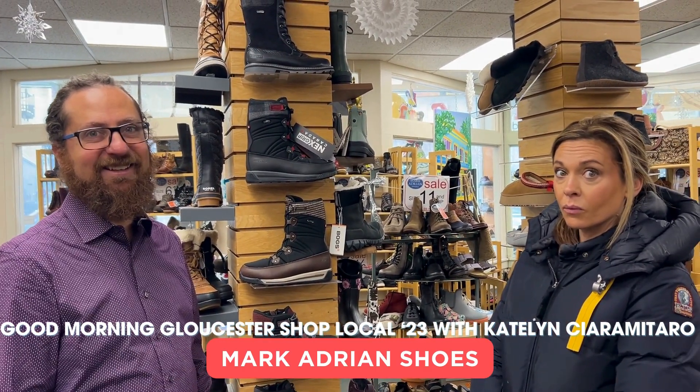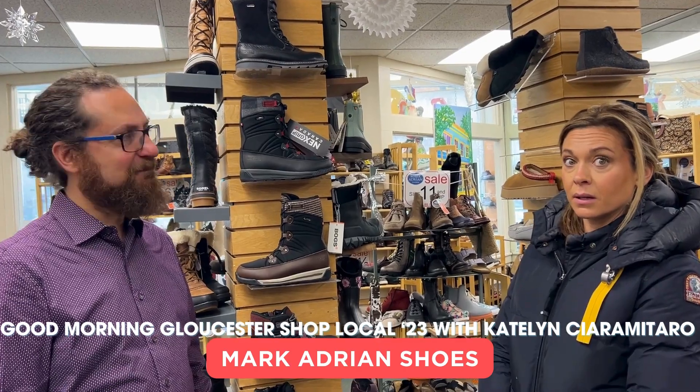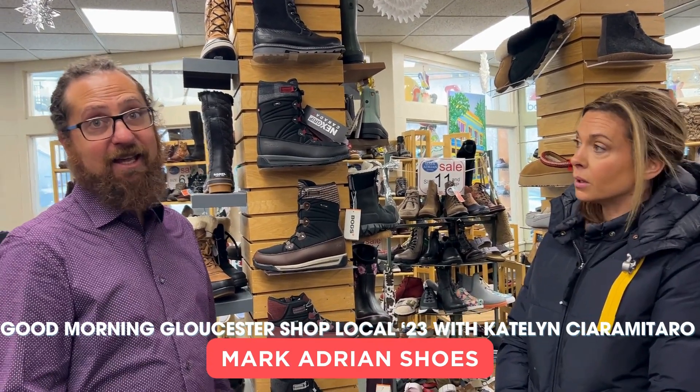Insulated and warm — the Canadians know how to do winter boots. When you say insulated and warm, you're speaking to me. Nothing worse than cold feet in the winter. So you have options to keep warm.